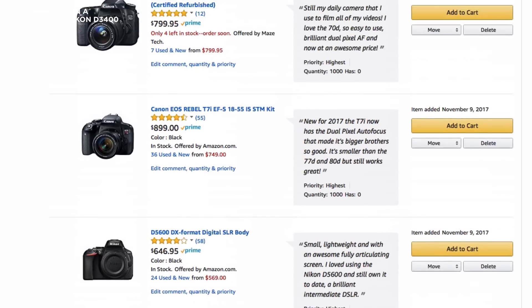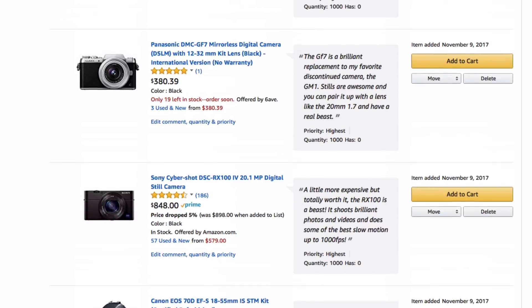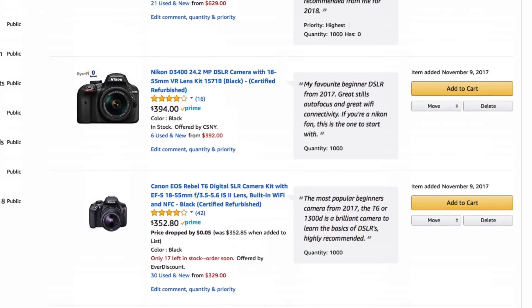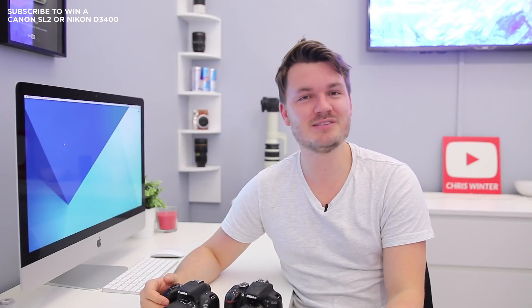So there you go. If you make YouTube videos, make sure to check out my list of the best cameras for YouTube — I'll put a link in the description box below. That's it for me today. I hope you guys have a fantastic day and I'll see you in the next video.